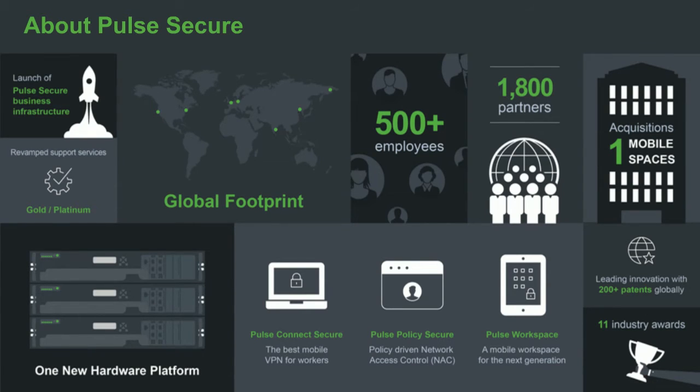The portfolio includes Pulse Connect Secure, which is the remote access VPN product to the data center; Policy Secure, which is NAC securing access from premise Wi-Fi and Ethernet to the data center; and Pulse Workspace, which is the foundation for today's conversation — how do you connect mobile applications both to the data center and to cloud SaaS services.